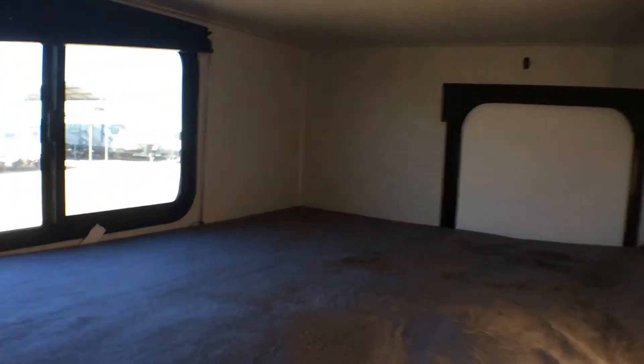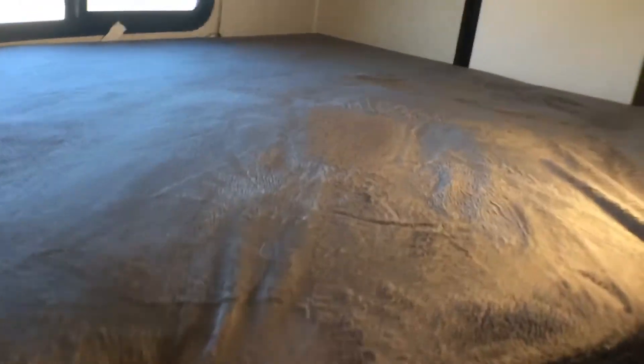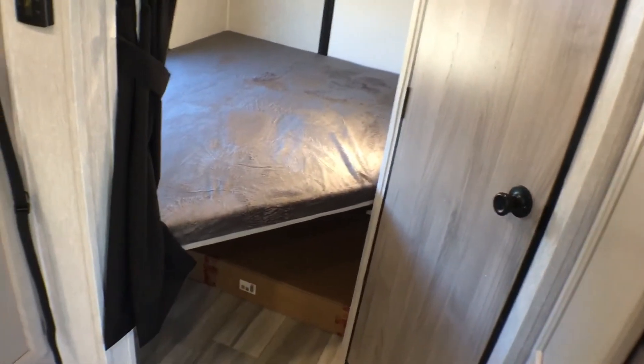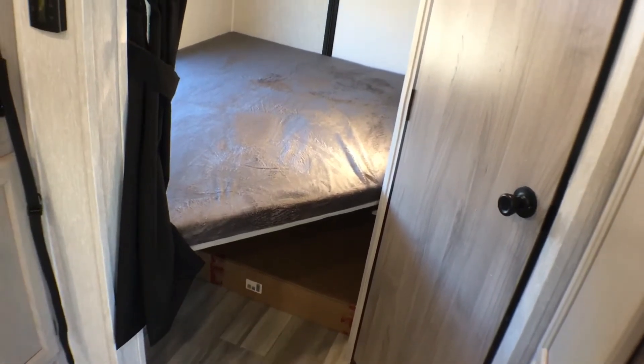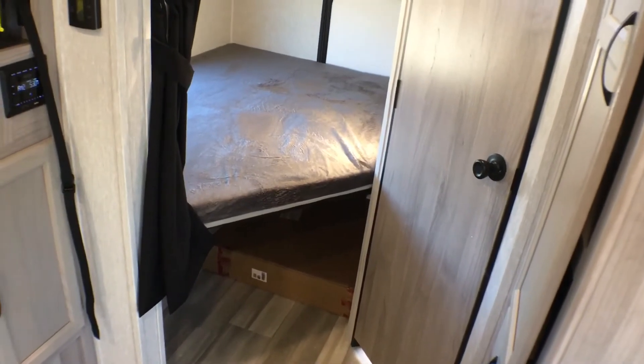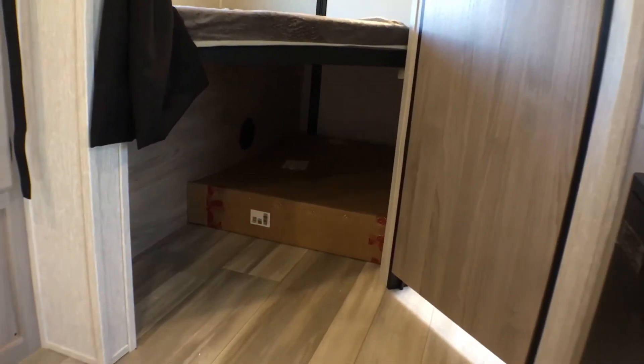Each bunk has household USB ports, a nice little shelf, and the kids get their own light. This is mirrored for the top and the bottom. These are the nice teddy bear bunk mats — nice and thick and comfortable. We'll take a look at the extra storage when we move on to the outside, because this bottom bunk will flip up to give you space to put the kids' bikes, a kayak, or something down underneath there.